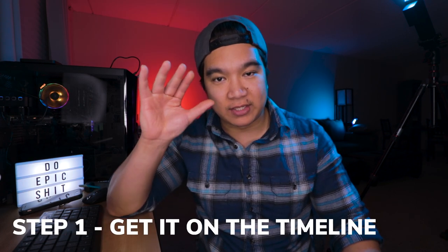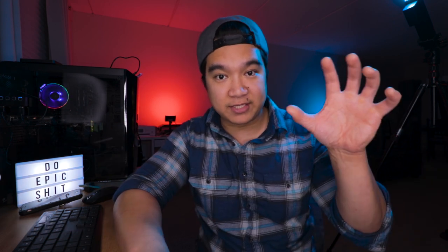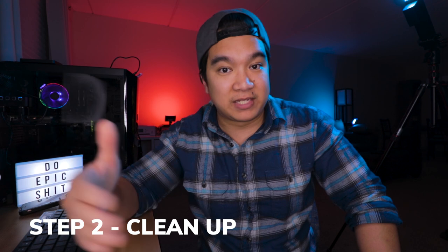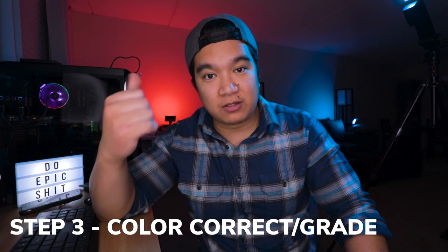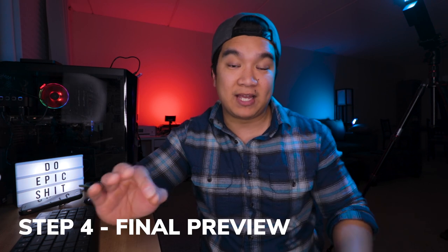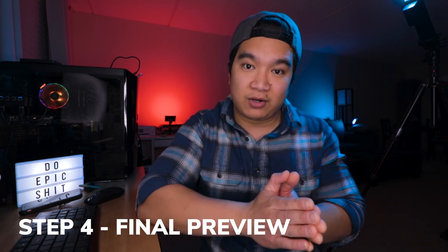Having learned the lesson the hard way, I now work in steps. Step one: get it on the timeline — scrub through all your footage and place the parts you want onto the timeline, including music. Step two: go through your timeline to finalize any cuts for pacing, editing to music, or fine-tuning in and out points. Step three: color correct or color grade. Step four: bring the playhead to the beginning and give your edit a final preview to see if you missed anything. Following these four steps will increase your editing productivity significantly.